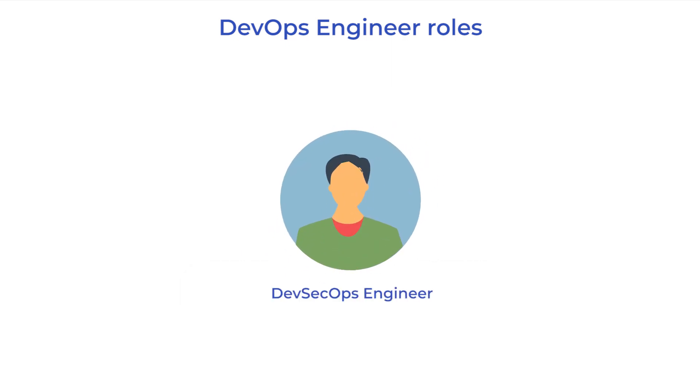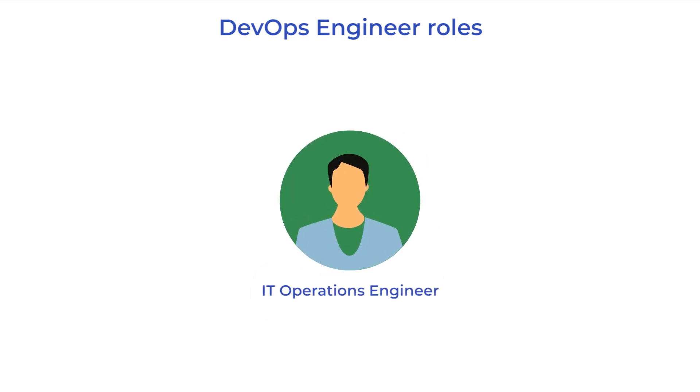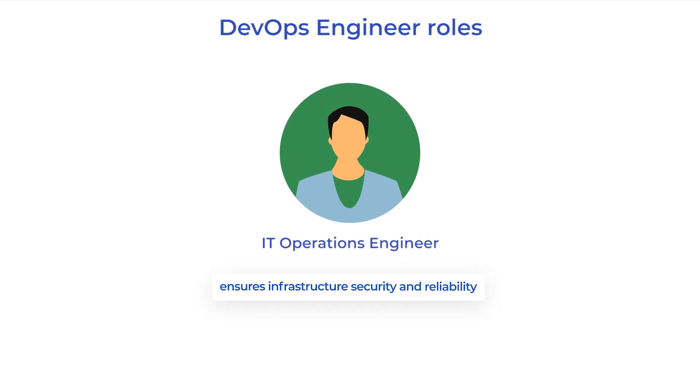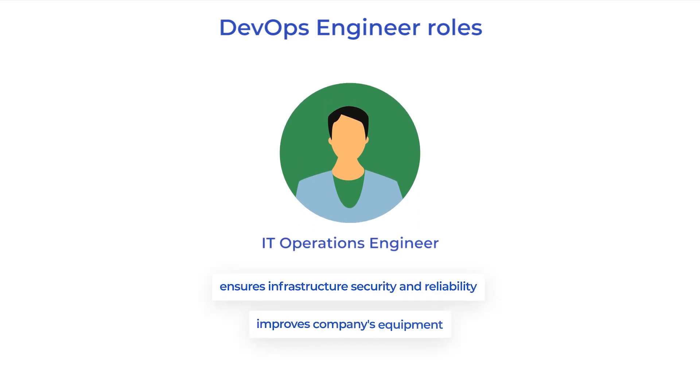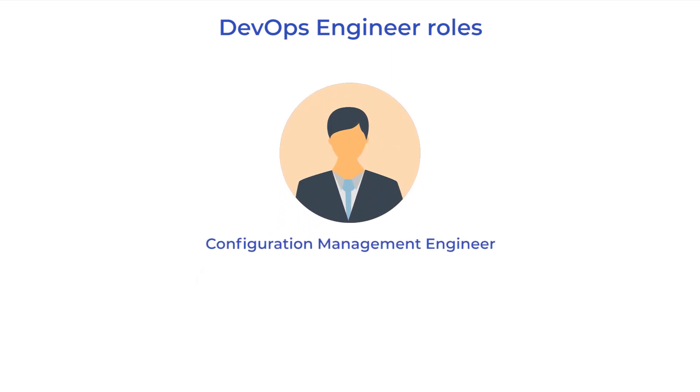A DevOps Ops engineer has the primary task to improve infrastructure security and eliminate weak points. An IT operations engineer ensures that all systems work reliably and improves the company's equipment if needed. A configuration management engineer is responsible for configuration, optimization, and support of infrastructure components. DevOps engineers should have different skills and knowledge for deploying applications on bare metal servers versus in the cloud, and they can play different roles.